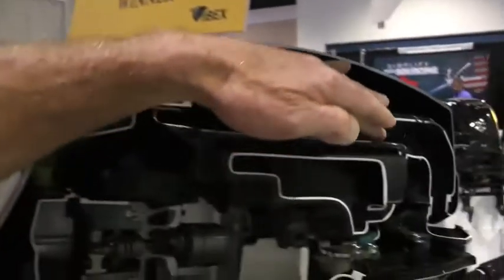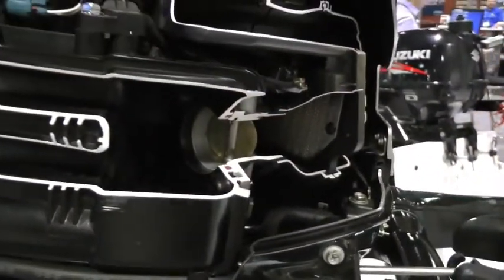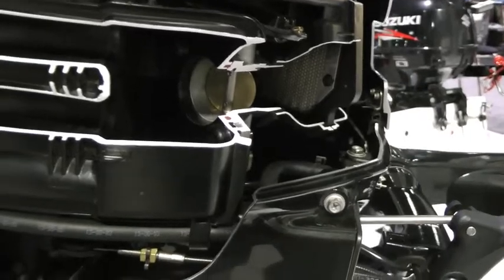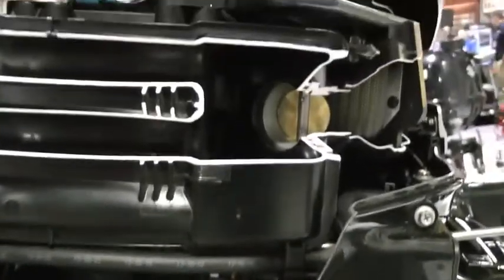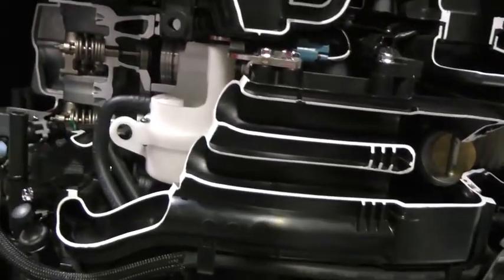Some of the other key features is what we call a direct air intake system going down to the throttle body. This air intake system is so direct in supplying adequate air for the engine that we felt compelled to add an air filter. This air filter is not only a first for the marine industry in the 25 horsepower category, it's also a first for Suzuki, allowing us again to get the Innovation Award.